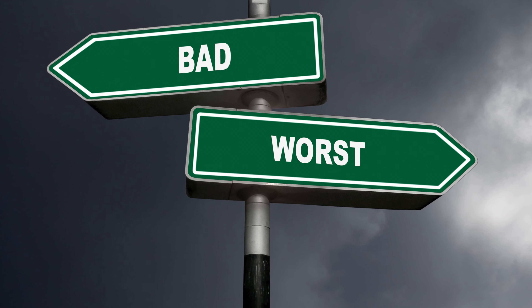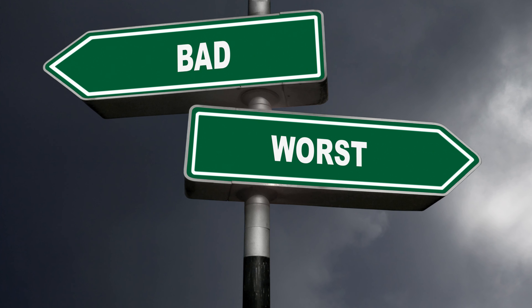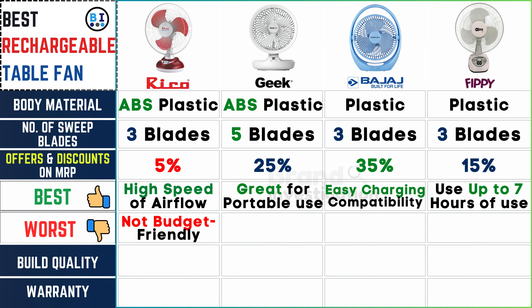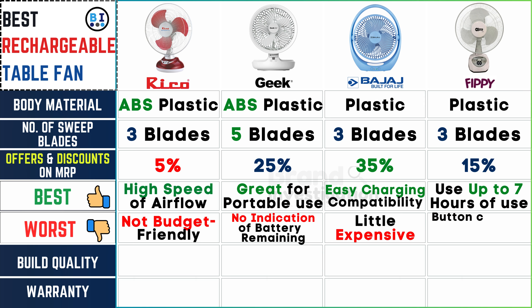What are the drawbacks or weaknesses? The downside of Ricoh fan lies in its lack of budget-friendliness. Geek fan lacks indication of battery remaining. Bajaj fan may be considered a little expensive, and FIPI fan's button controls may not be as intuitive as desired.